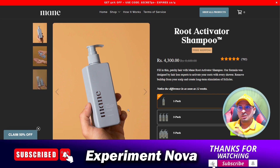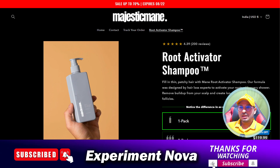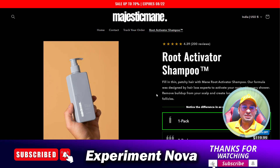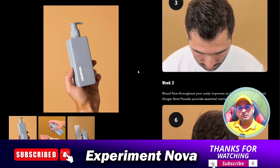Now the second point: as you can see, this website majesticmany.care is only one month old. That means the website is very new, and with newly launched websites there are very big concerns about product quality, product returns, and refunds.